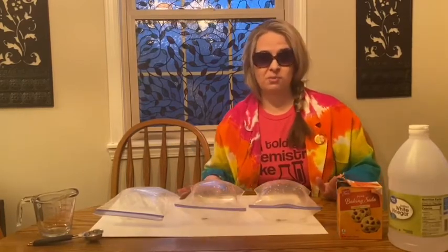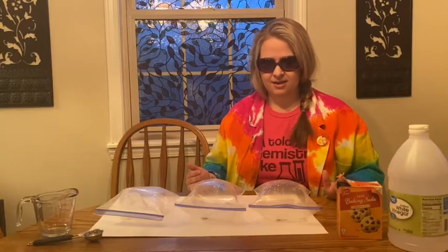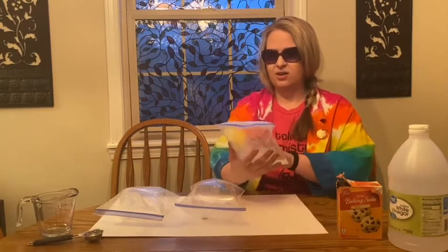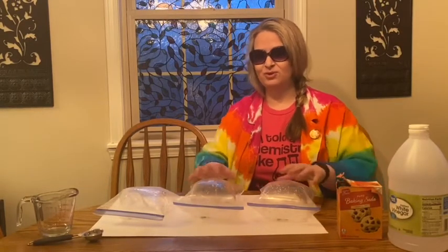If you try this at home, please make sure to wear something to protect your eyes — they're very important to you. You probably want to do this outside, just in case your bags aren't quite as strong as our wonderful great-value quart-sized bags today. Maybe try freezer bags. So until next time, have a great week and I hope you enjoyed the science. We'll see you next time. Bye!